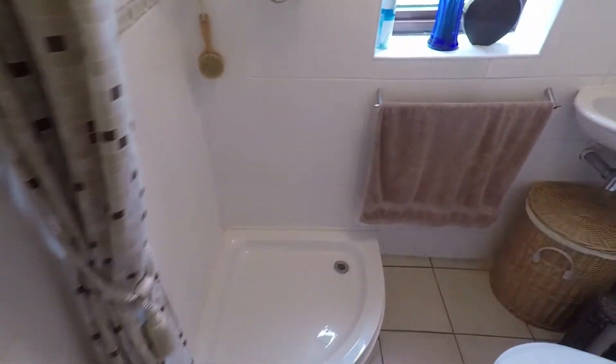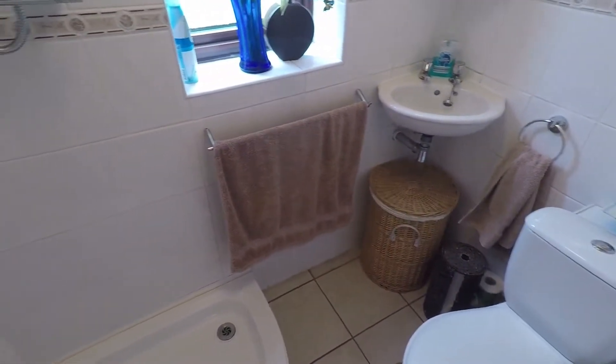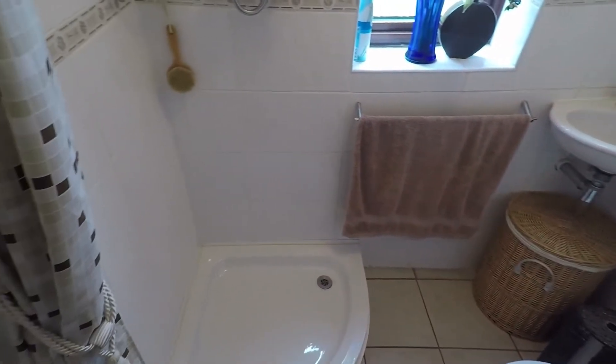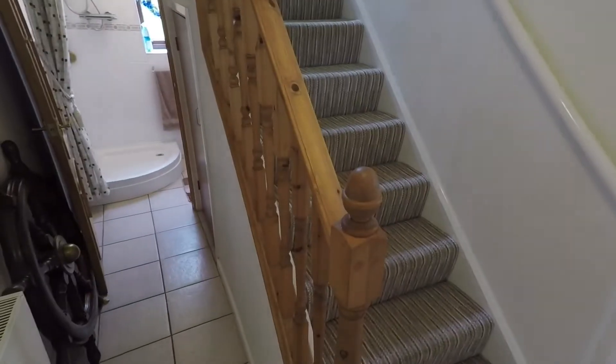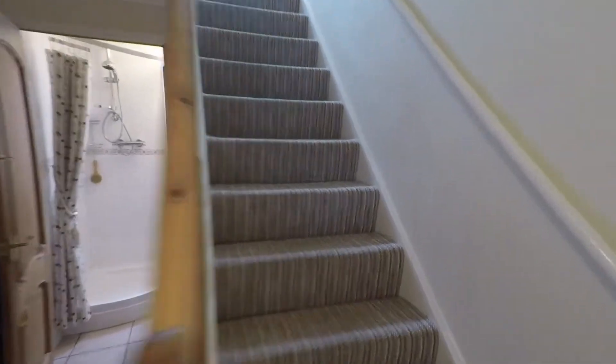Back through here we've got the downstairs bathroom. This comes with a walk-in shower as well as hand basin and WC. There's also some understair storage here which is handy. So that's the downstairs of the property — I'll now take you upstairs.